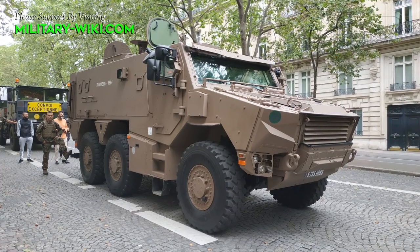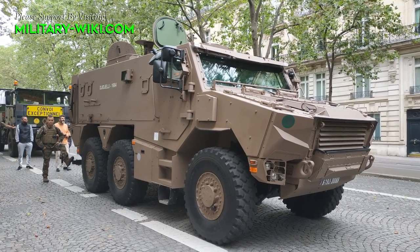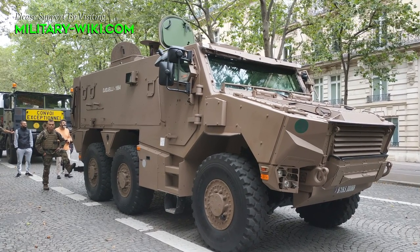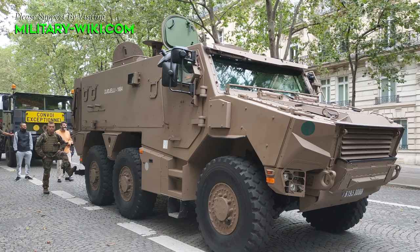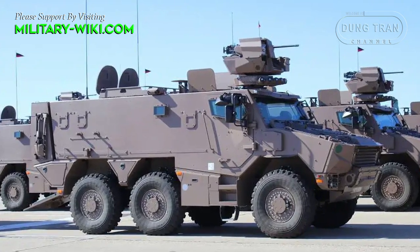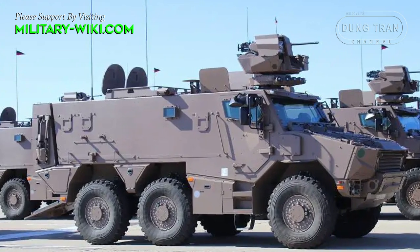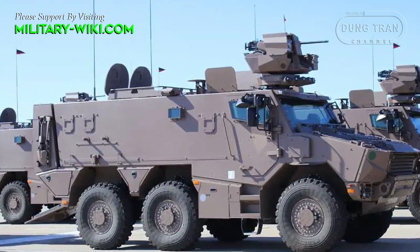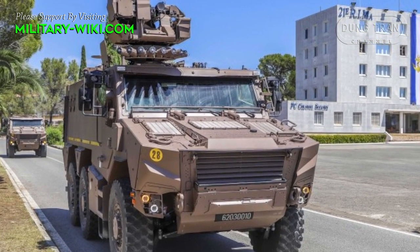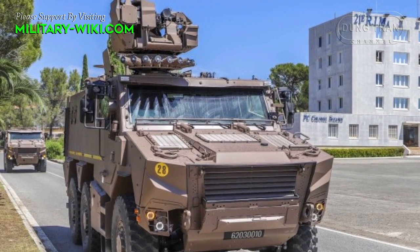The VBMR Griffon, developed and manufactured by a consortium comprising Nexter, Arcus, and Thales, represents a modern and versatile family of armored vehicles. The vehicle was developed as part of the French Army's Scorpion program, aimed at modernizing its armored vehicle fleet. The Griffon entered service in 2019 and has since become a vital asset in the French Army's inventory.